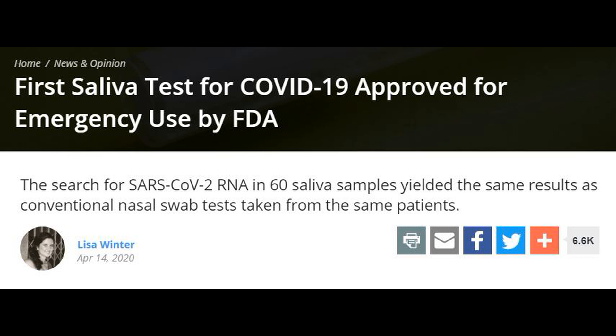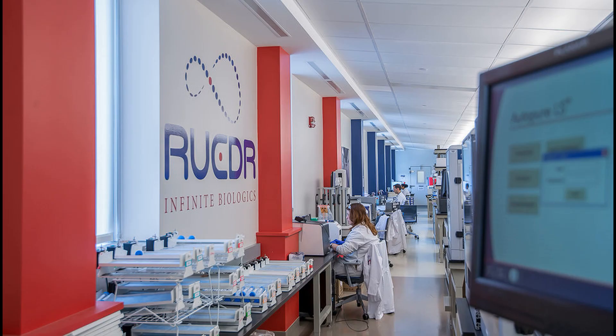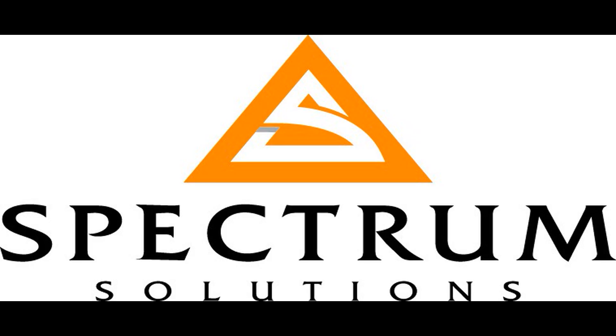The United States Food and Drug Administration approved the first saliva-based coronavirus test. The FDA gave emergency use authorization on April 13 for a saliva-based test, providing an alternative to the swab testing which is currently performed. Rutgers University-based RUCDR Infinite Biologics developed a saliva collection method in partnership with Spectrum Solutions and Accurate Diagnostic Labs.